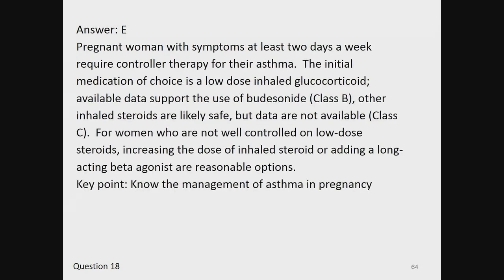The answer is E. Pregnant women with symptoms at least two days a week will require controller therapy for their asthma. The initial medication of choice is a low-dose inhaled glucocorticoid. Available data support the use of budesonide (class B). Although other inhaled steroids are likely safe, the data is not available (class C). For women who are not well-controlled on low-dose steroids, increasing the dose of inhaled steroid or adding a long-acting beta agonist are reasonable options. Key point: know the management of asthma in pregnancy.